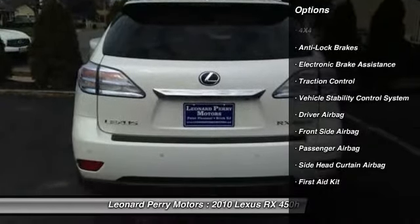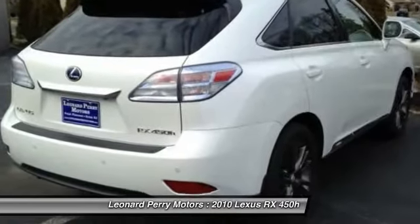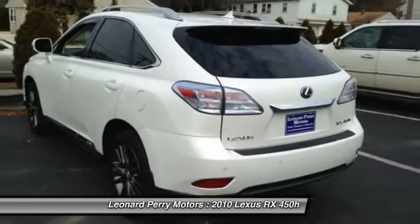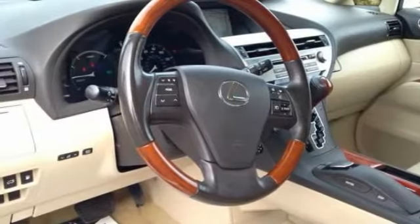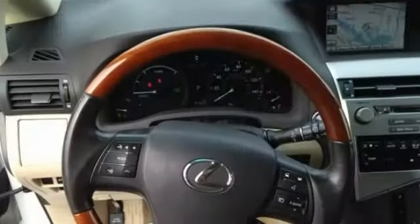Here are some of this vehicle's great options: anti-lock braking system, four-wheel drive, traction control, stability control, CD changer, airbags, alloy wheels, driver airbag, front air conditioning, and keyless entry. If affordable style and reliability are what you're looking for,